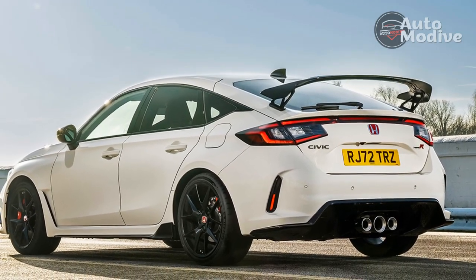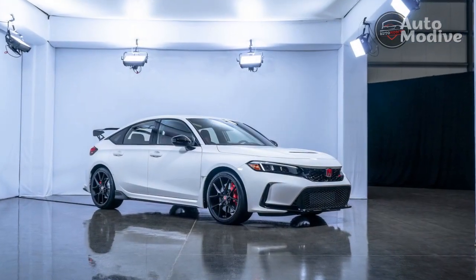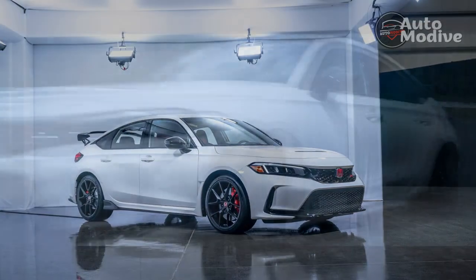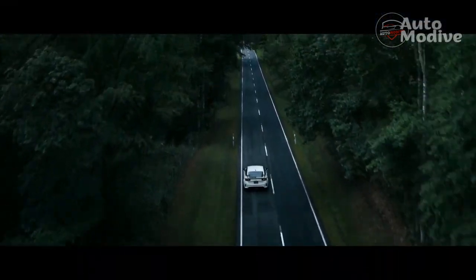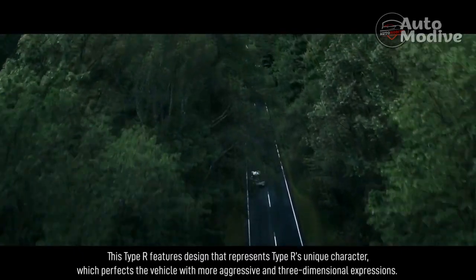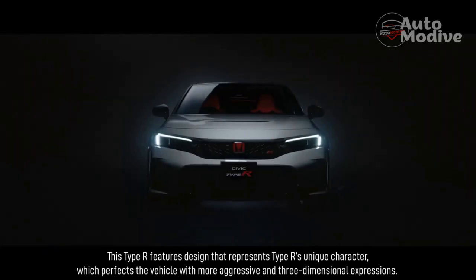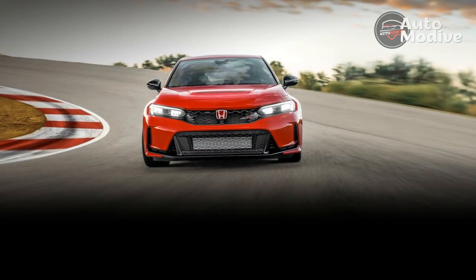Buyers also get wireless Apple CarPlay and Android Auto, wireless smartphone charging, and the Honda Sensing suite of advanced driver assist aids. This includes the old standards like automatic emergency braking, adaptive cruise control, active lane control, and lane departure warnings. The Type R also adds traffic sign recognition, rear cross-traffic alerts, and blind spot monitors.